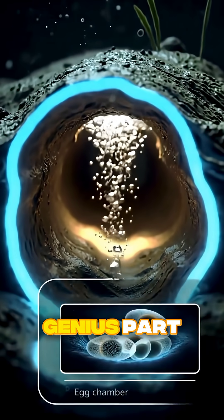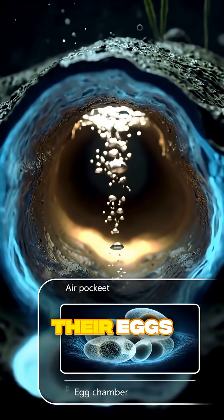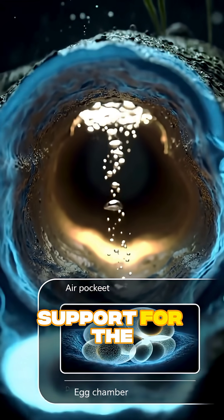And here's the genius part. Inside those burrows, they keep air pockets to protect their eggs — built-in life support for the next generation!